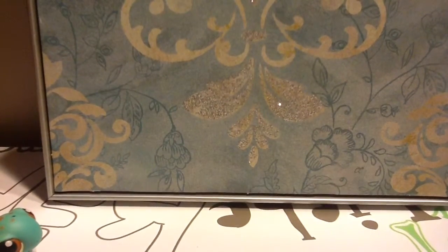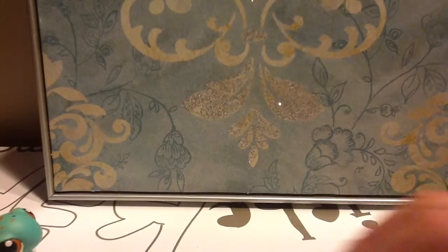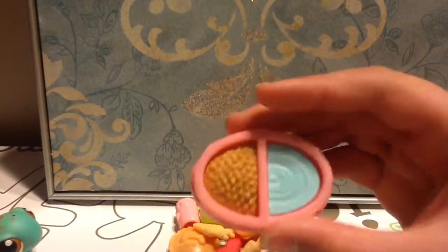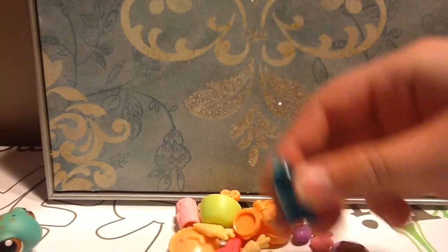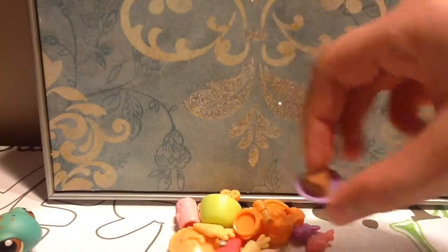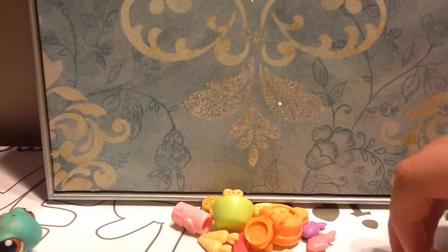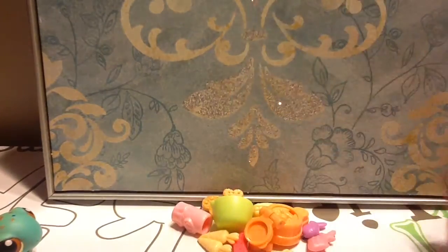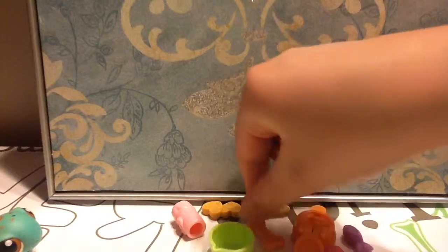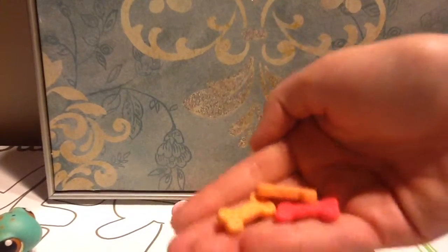Now we're going to go to items that are related to food. I got this water and food bowl, kind of a water bottle, a slice of pie, pie, carrots, and a few bones.